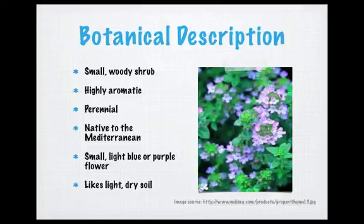Thyme is a small, woody shrub that is highly aromatic, and many have attributed a lemon-peppery smell and/or taste to the thyme plant. It is native to the Mediterranean, and it is a perennial plant, meaning that it flowers each year. Its flowers are usually light blue or light purple. Thyme prefers light and dry soil, and when grown in moist environments it can still grow and be prolific; however, the plant loses a significant portion of its aromatic qualities, which implicate a large amount of chemical constituents and chemical activity.